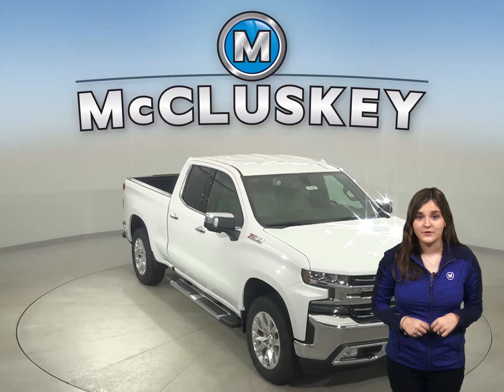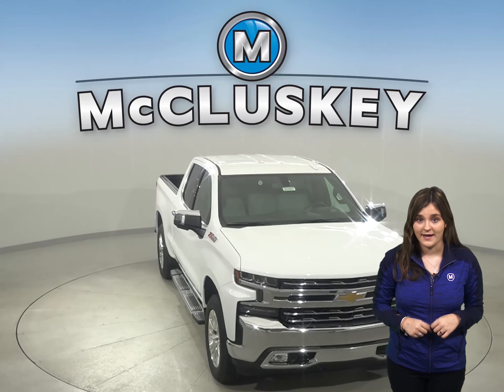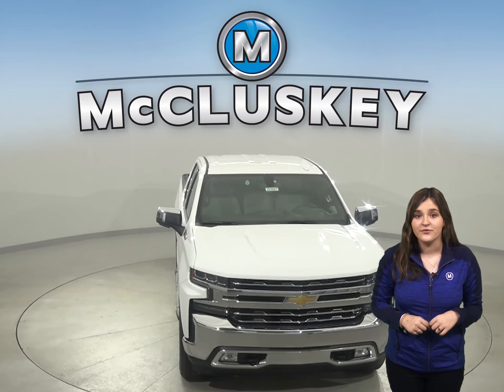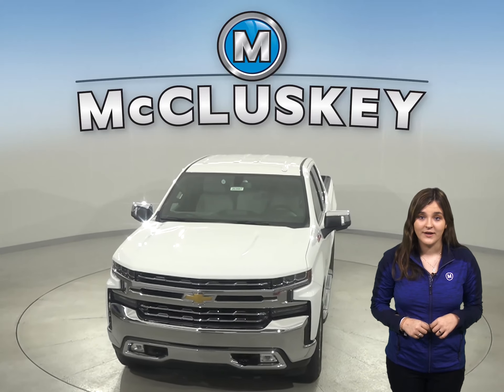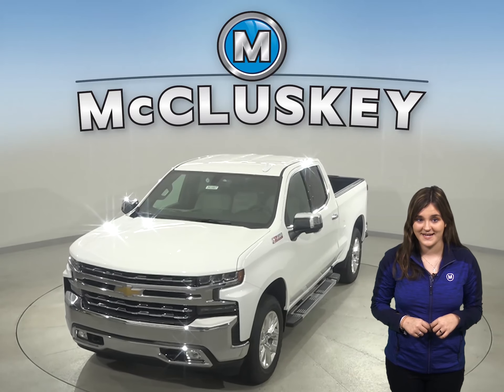Your customizable Silverado will be ready to hit the road once you buy it, and we will cover it with our free lifetime mechanical warranty. So come on down and take it on a free 48-hour test drive today.